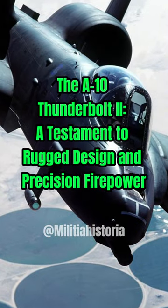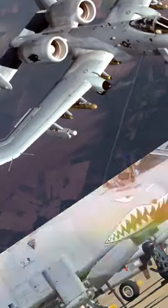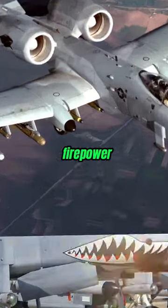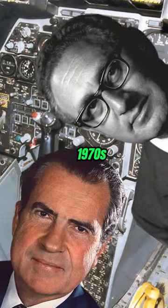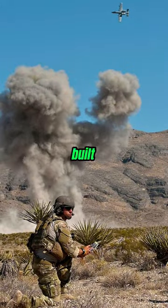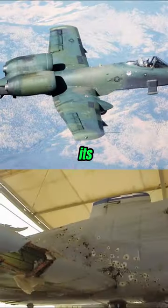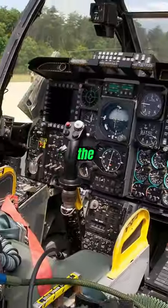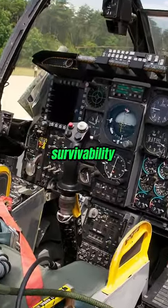Meet the Fairchild A-10 Thunderbolt II, affectionately known as the Warthog, a testament to rugged design and precision firepower. Developed in the early 1970s, the A-10 was purpose-built for close air support. Its design prioritized durability, with a titanium bathtub protecting the pilot and systems critical for survivability.